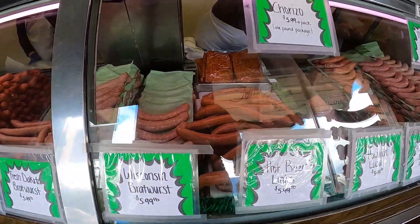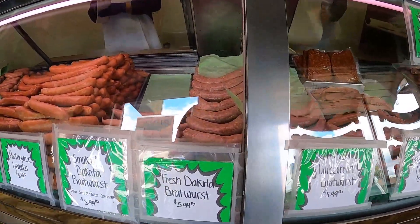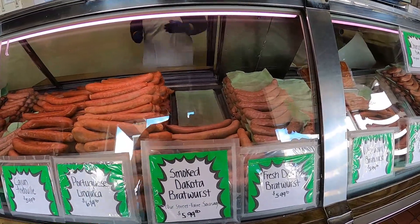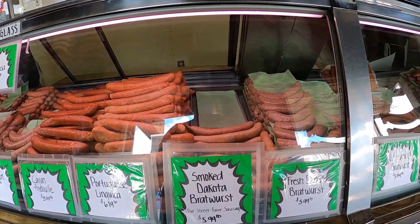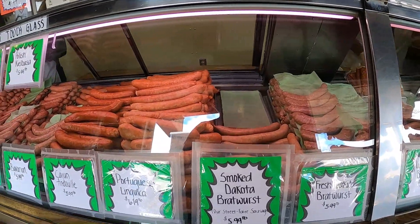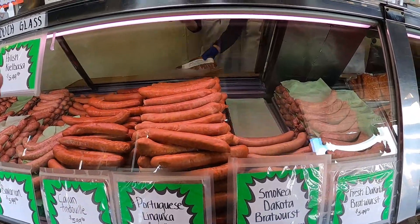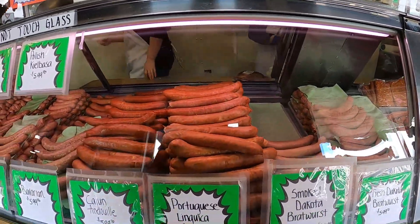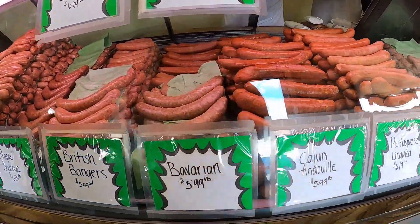I just want to show you guys what they offered. They have a huge selection of sausages, pre-marinated tri-tips, jerky, and meat sticks that are a great quick protein snack to take with you. I got an insane amount of sausage — I think I got seven different sausages.